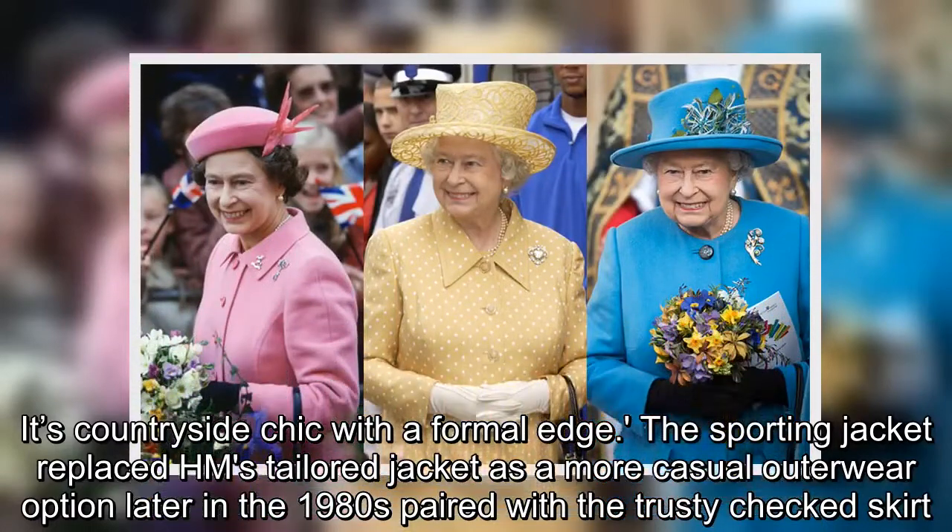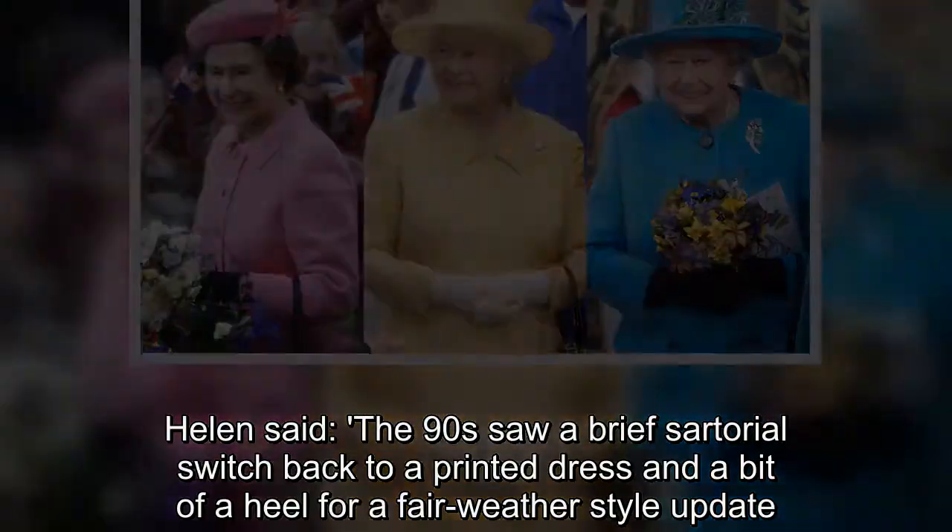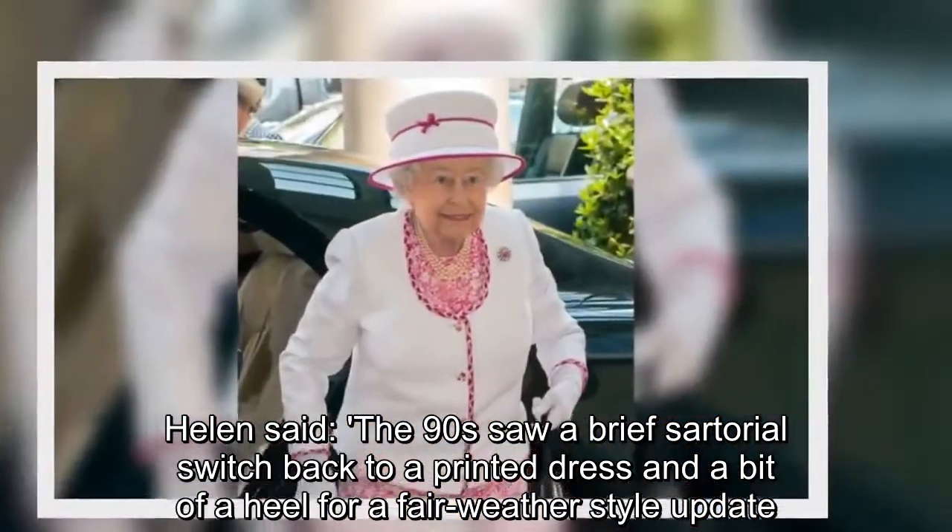Helen said: the 90s saw a brief sartorial switch back to a printed dress and a bit of a heel for a fair-weather style update.